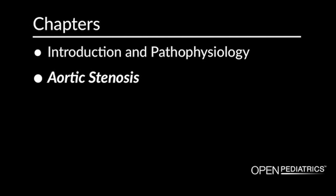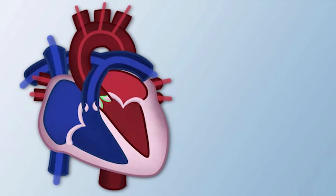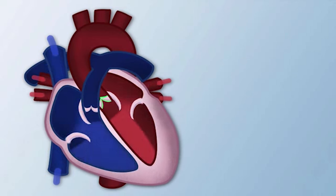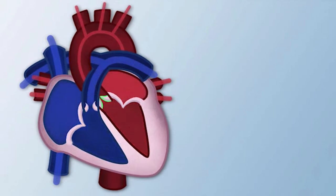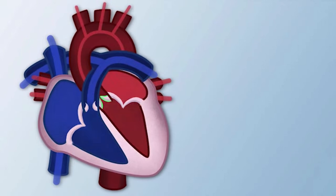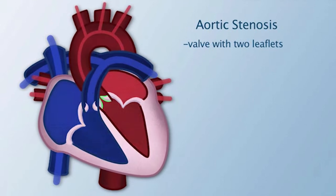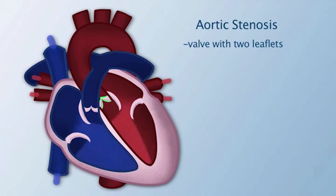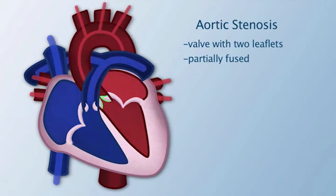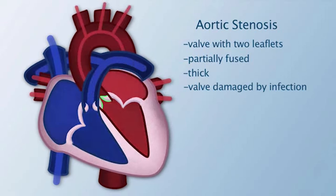Aortic stenosis. The aortic valve is located between the left ventricle and the aorta. Aortic stenosis occurs when the aortic valve is unable to open properly and completely, making it difficult for blood to flow forward from the left ventricle to the aorta. Aortic stenosis occurs for a number of reasons: the aortic valve may only have two leaflets instead of three, the leaflets may be partially fused together, too thick to open all the way, or the valve may have been damaged by an infection.